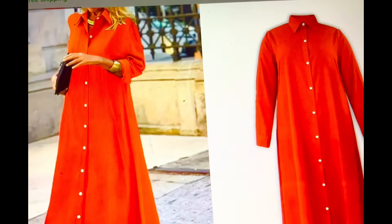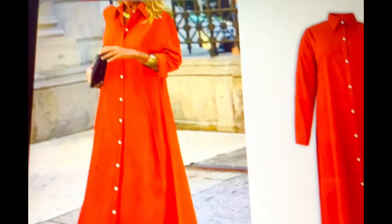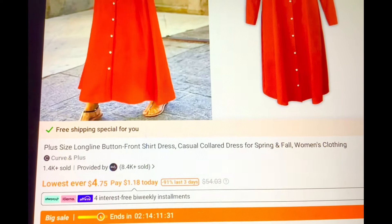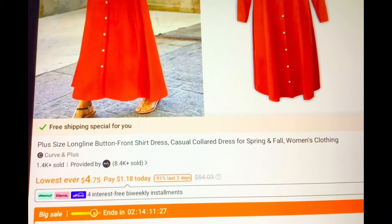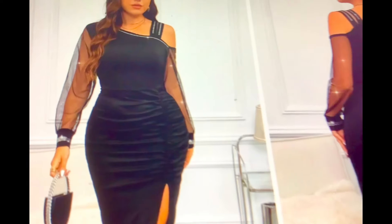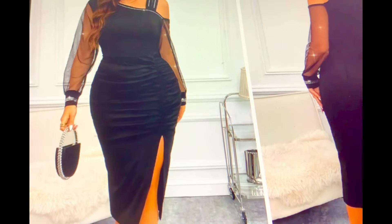Let's start with the first dress. Look at this gorgeous orange maxi style dress — a long line button front shirt dress at $4.75. Isn't that pretty for fall? Look at this gorgeous dress. Isn't that perfect for the holidays? Very nice.